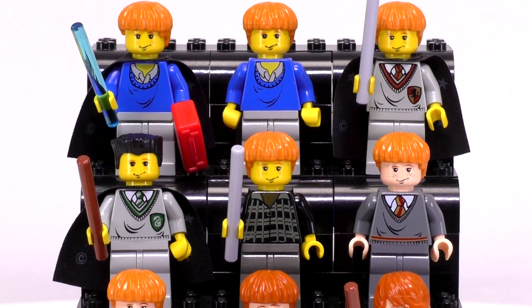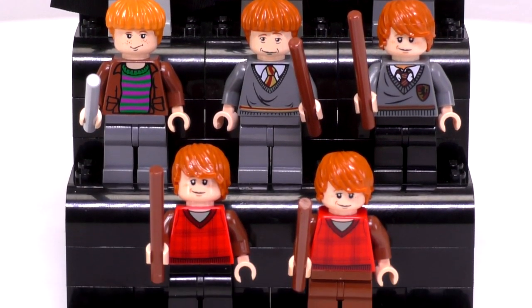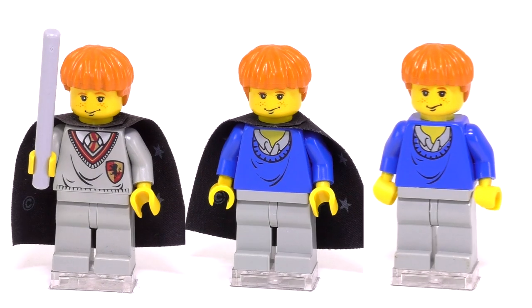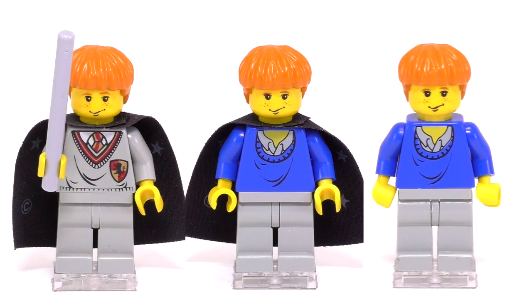You guys will probably let me know in the comment section below, but we are going to be going through this collection chronologically from when they were released, what sets they came out in, and how much they're worth. The first Ron Weasley minifigs were released in conjunction with the first Harry Potter movie coming out back in 2001, the Sorcerer's Stone.